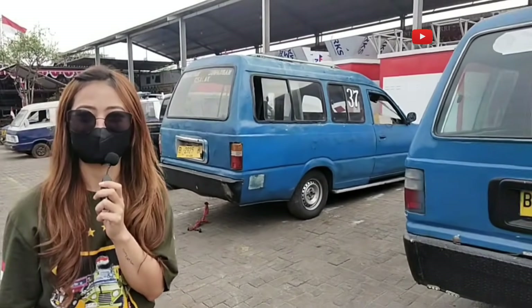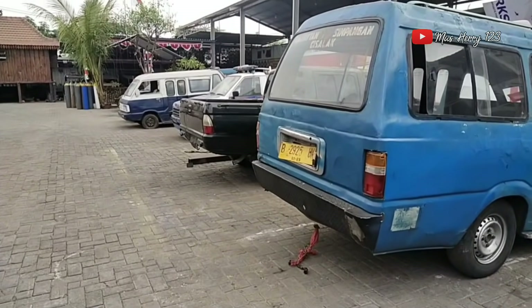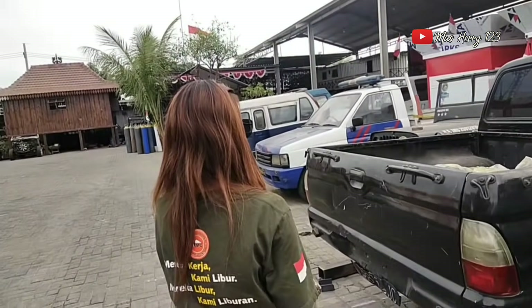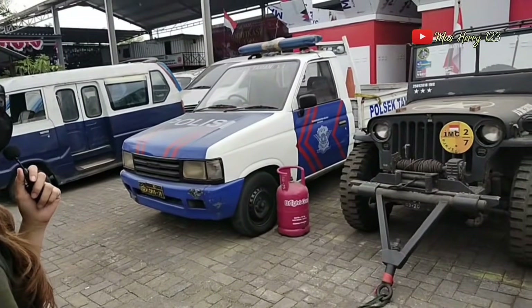Luar biasa ini. Unitnya dari mobil angkutan ini ya, mobil angkutan — disulap jadi utility. Ini mobil polisi mau dijadikan utility juga? Enggak. Oke, di sini ada Jeep Willys.